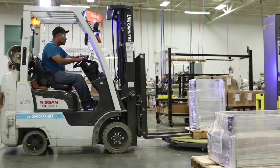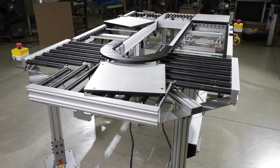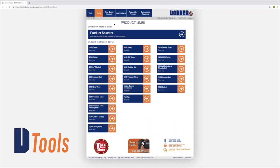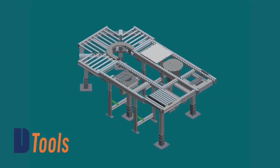Consistent with Dorner's industry best lead times, ERT-250 conveyors ship in 4 weeks or less. Dorner conveyors come standard with the peace of mind of the Dorner 10-year warranty. Using Dorner's online configurator, you can design and engineer simple or complex conveyors to meet your needs in minutes. The industry leading tool delivers a complete 3D CAD assembly model for instant validation of fit.